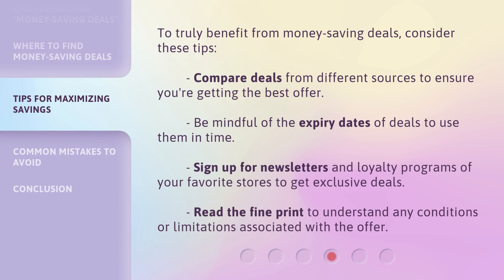To truly benefit from money saving deals, consider these tips. Compare deals from different sources to ensure you're getting the best offer. Be mindful of the expiry dates of deals to use them in time. Sign up for newsletters and loyalty programs of your favorite stores to get exclusive deals. Read the fine print to understand any conditions or limitations associated with the offer.